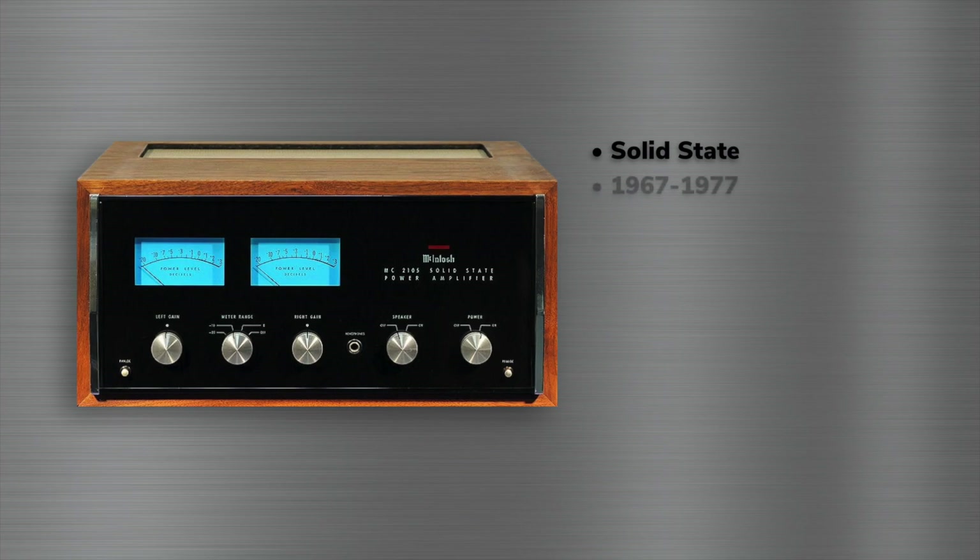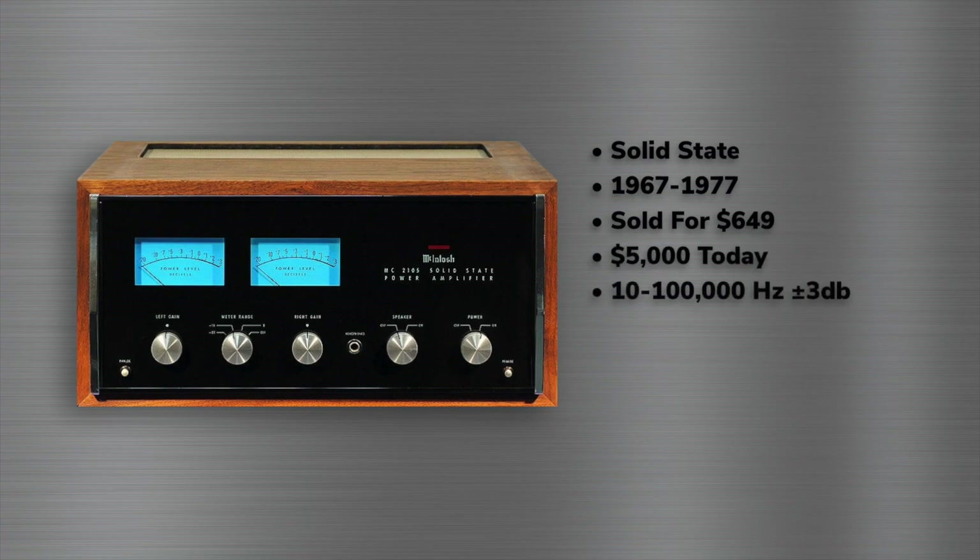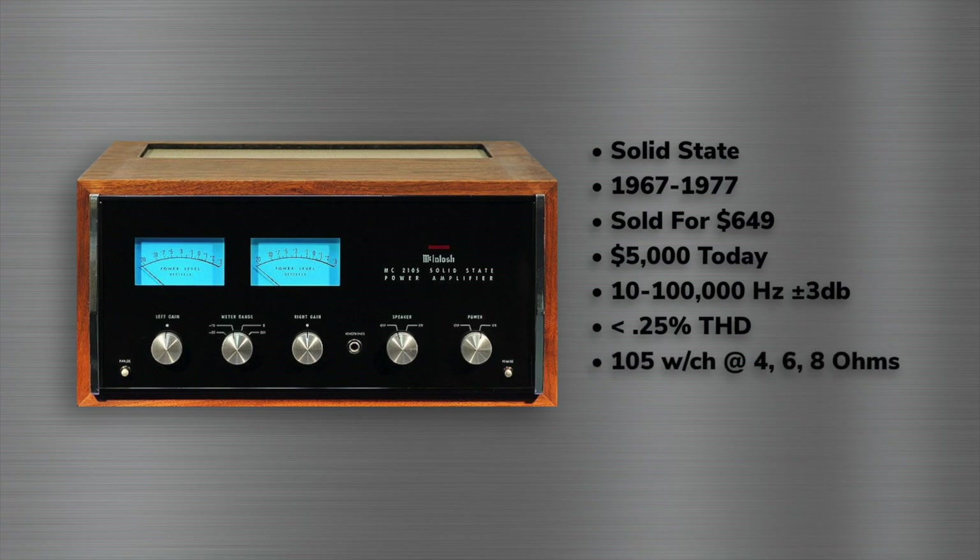The MC2105 sold from 1967 to 1977, and when mine was purchased in 1967, it cost $649. Adjusted for inflation, that's about $5,000 today. The amp has a frequency response from 10 to 100,000 hertz within 3 dB, harmonic distortion below 0.25% at full power, and can easily supply 105 watts into 4, 6, or 8 ohms. It comes in at a very heavy 65 pounds. Let's get it on the bench and open it up.